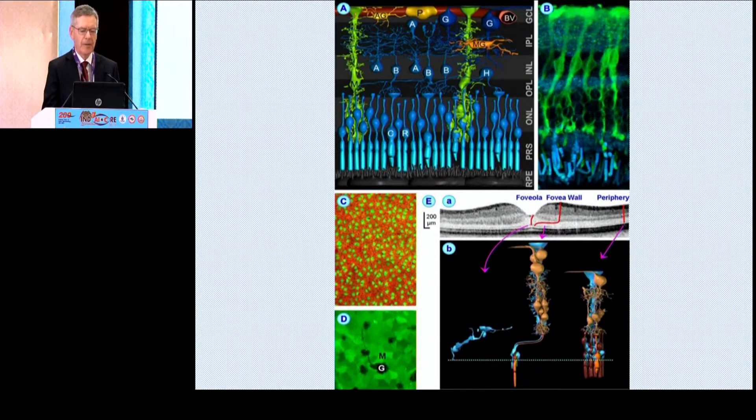The Müller cells are a very spectacular cell extending through all of the retina, from the vitreous border to the perikarya of the photoreceptors, and they essentially make connections to every cell in the retina. They are distributed in a very regular order, and if you cut horizontally through the retina, you see how regularly they are distributed. The inner border of the ILM shows the foot plates of the Müller cells, and most of the border to the vitreous is made up by Müller cells.